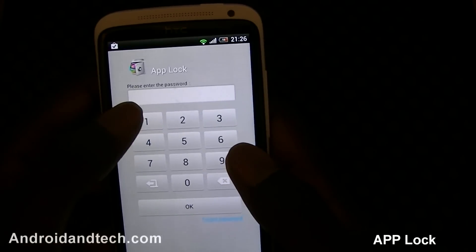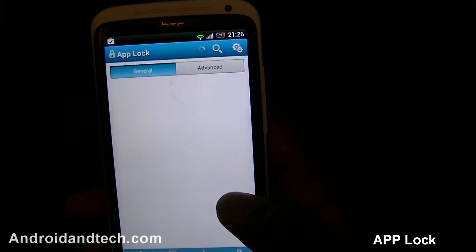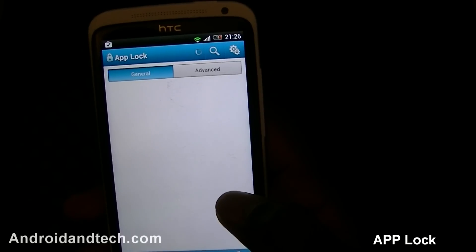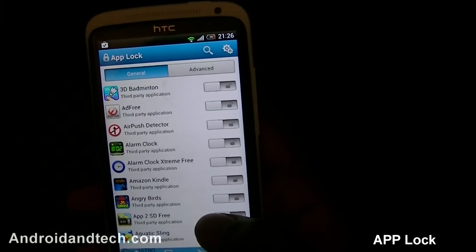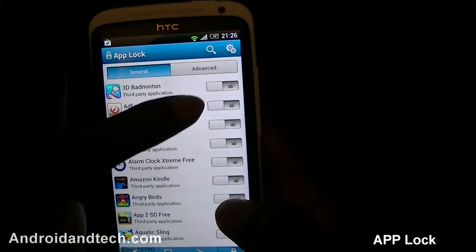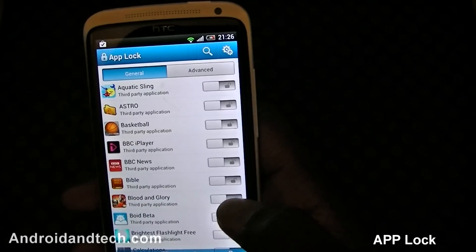When you first open the app you enter your PIN to get started. When you first sign up you enter your default PIN — whatever you want it to be — and that will be the PIN to unlock any application. It scans through your applications and shows a little lock symbol next to each one to show whether the application is locked or not.